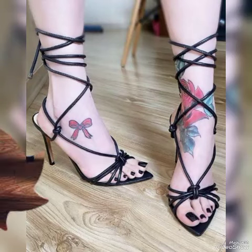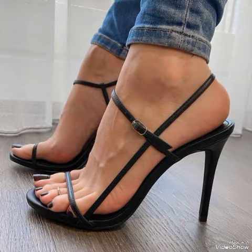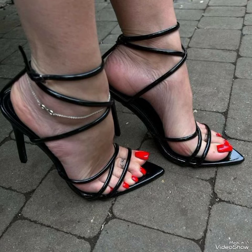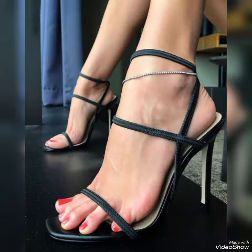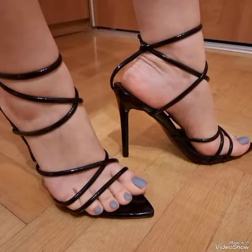Hello friends, how are you? I hope you all are fine and doing well. Welcome back to my YouTube channel. Today in this video I talk about different colors and different designs of beautiful high heel sandals with different lengths for the ladies.